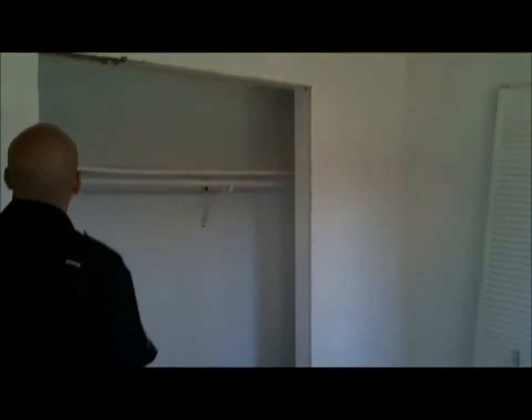We have bedroom number two over here. This one also had the popcorn ceiling which we removed. They've already taken off the linoleum floor that was previously here as well. Same thing with this closet — it's a big closet, so we're going to reframe it and put sliding doors there. And again, new windows throughout.